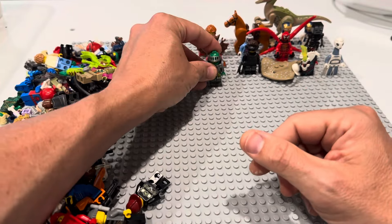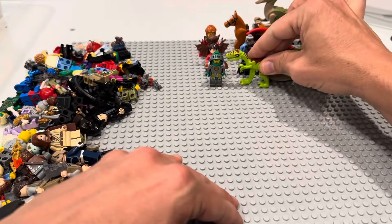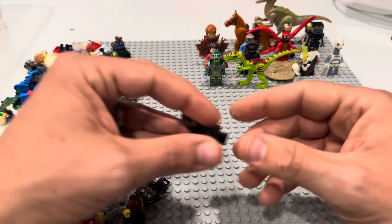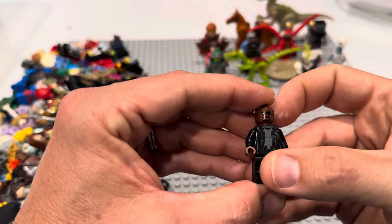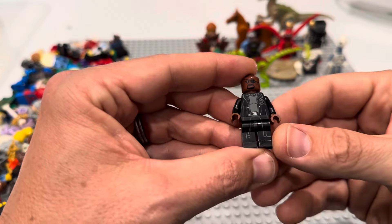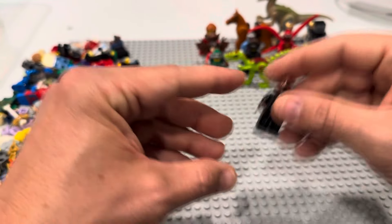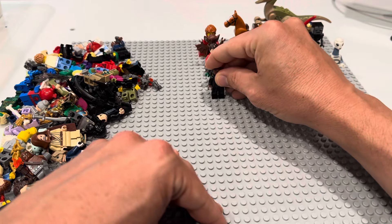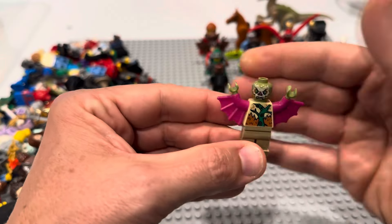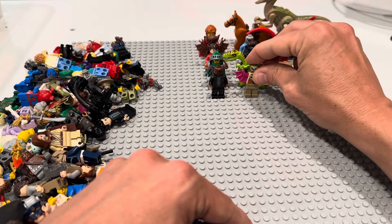How about some Nexo Knights — these figs are in fantastic condition! Here's another dinosaur. I have absolutely no regrets on buying this lot already, and we're only part of the way through part one. Here is Nick Fury — doesn't have the coattails, too bad. And there is Dr. O'Neal, mutated O'Neal or something — Teenage Mutant Ninja Turtles.